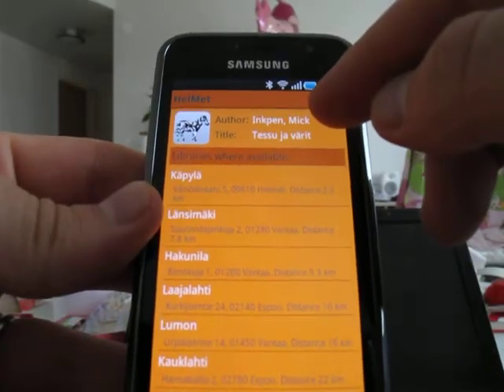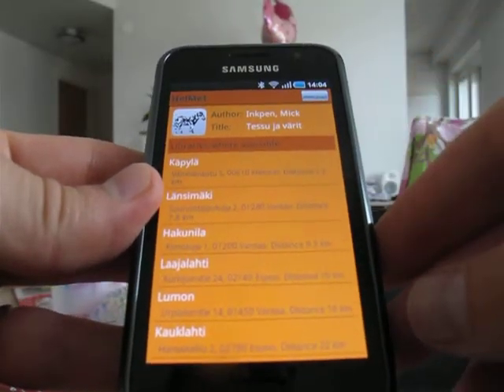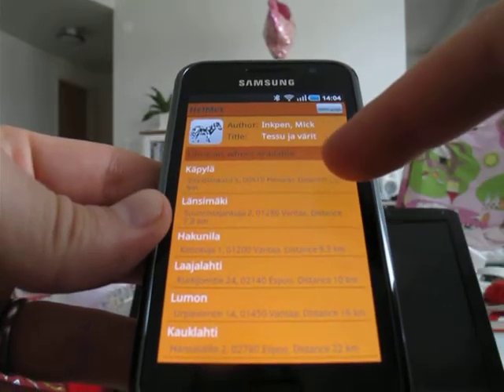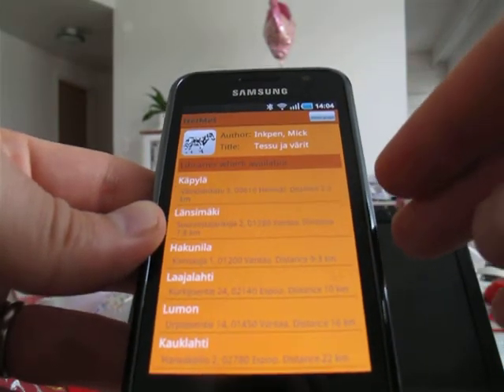Here's the author and title, and here is the list of libraries which have the book available currently. This is the closest library and it's 2.3 km away from this place.